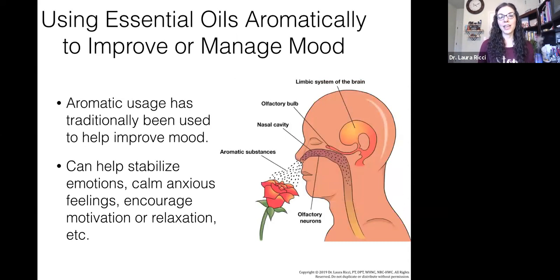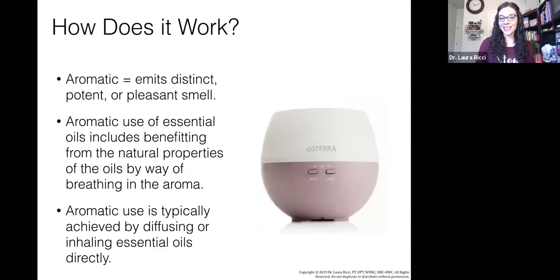For improving mood management, this can actually stabilize our emotions, calm anxious feelings, and encourage motivation or relaxation. The word 'aromatic' just means that it emits a distinct, potent, or pleasant smell — we're inhaling that. The aromatic use of essential oils benefits from the natural properties of the oils by breathing in and inhaling that aroma, either right out of the bottle or using a diffuser. The aromatic use is typically achieved by diffusing — I have my diffuser going right here — or just inhaling the oil from a bottle or roller to uplift your mood.